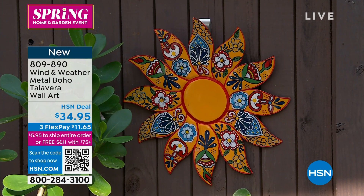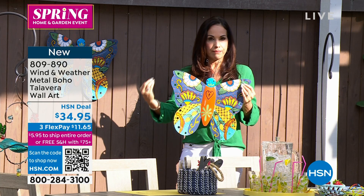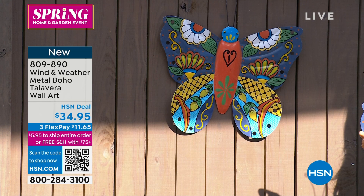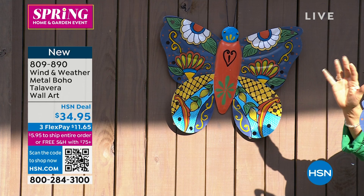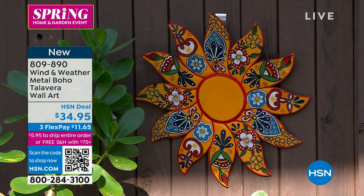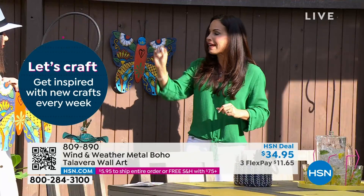If you're familiar with Talavera art, it's traditionally in pottery — heavy, expensive, can chip, and can't handle extreme weather. What we've done is put it in metal. See how thin this is — it's very light, and what's great about being so light is you can hang it anywhere with just a nail. It's flush against a wall. Some reviewers even use it where a wreath would go on a door. This is for indoor and outdoor — it's all durably painted, so it's not going to fade, chip, or rust.